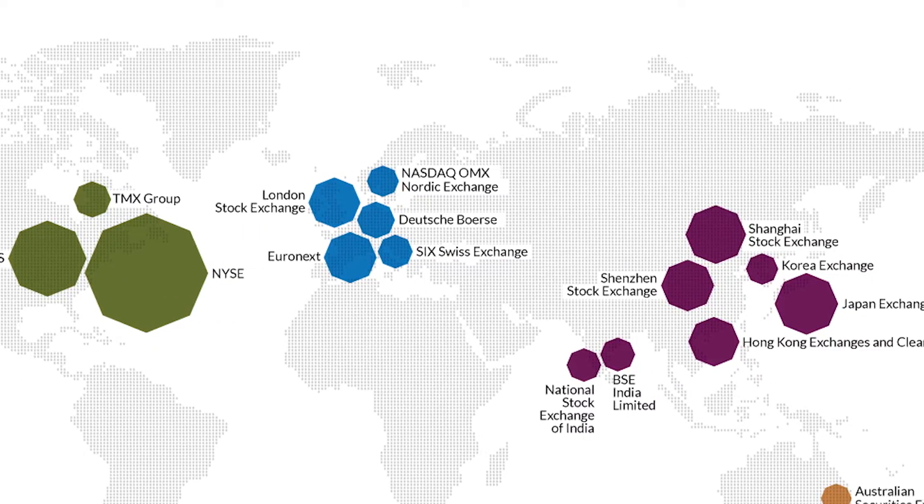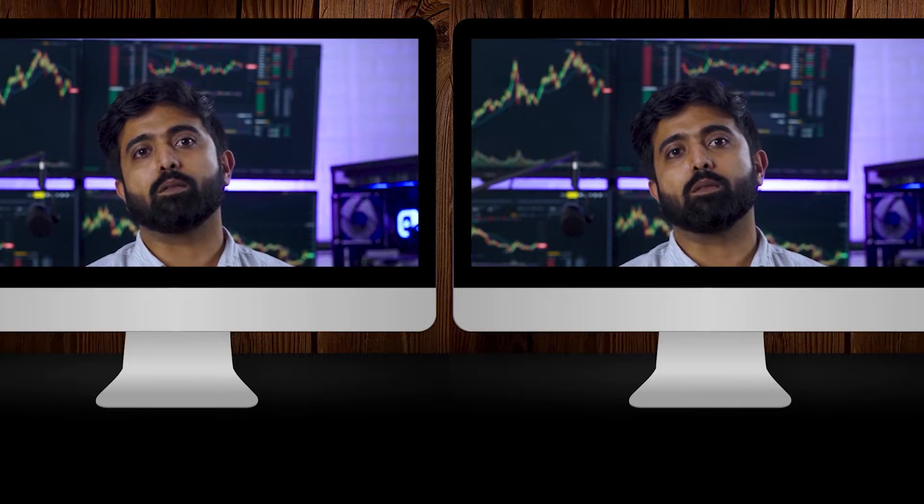The next thing that people like to keep track of is different markets — how are the markets of other geographies doing, because they seem to be correlated, and something happening in one market directly affects something else. So that's another reason why they want another monitor.